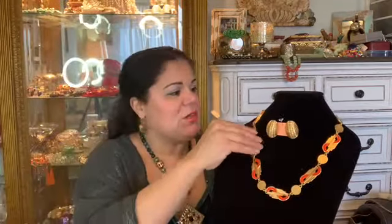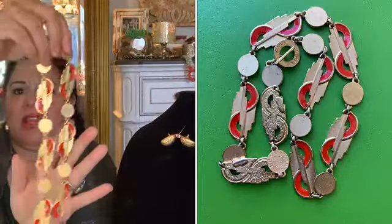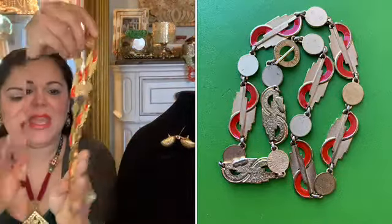Pierre Cardin was born in 1920 in Italy, and then he moved to France where he created his career. He actually passed away in December of 2020 — so he passed away last month. This is a really great piece. His jewelry goes for a lot of money, and if I had to guess when this piece was made, I would say the 1970s.